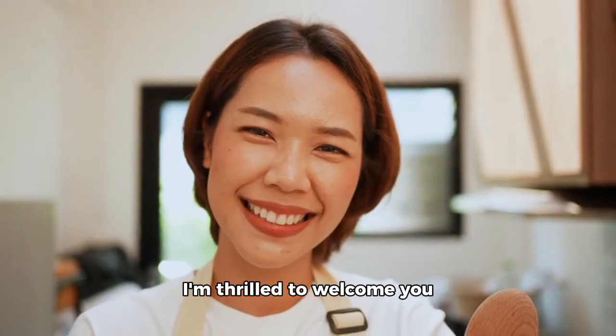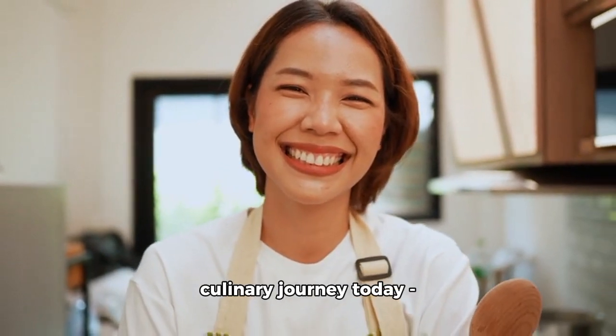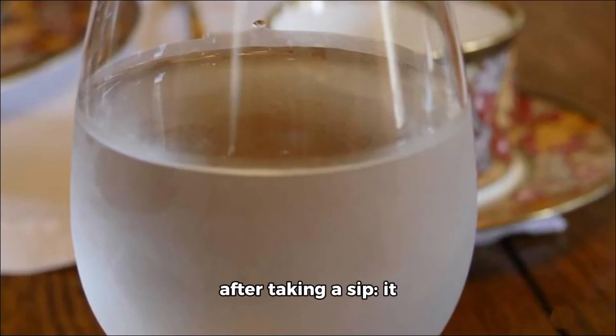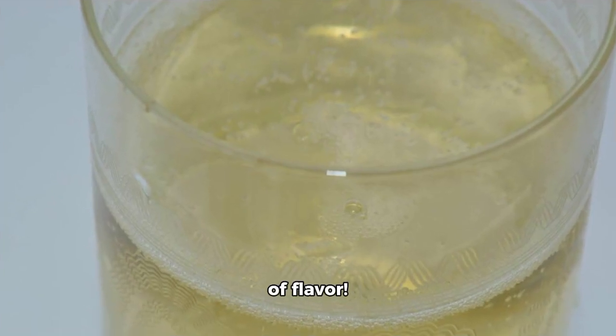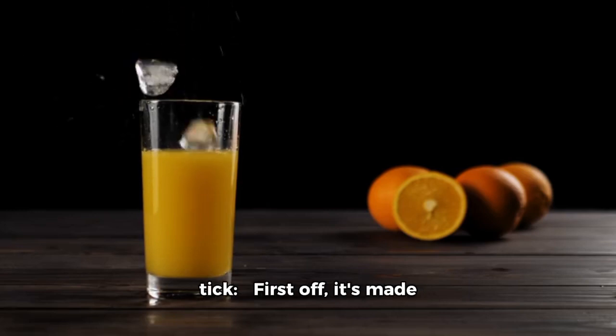Hello there, lovely viewers. I'm thrilled to welcome you back into my world as we embark on an exciting culinary journey today. We're about to unravel the mystery behind this intriguing drink known as Tanju. So here are my thoughts after taking a sip — it appears light and airy in consistency but packs quite a punch in terms of flavor.